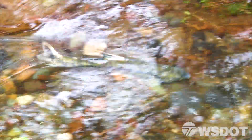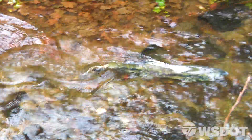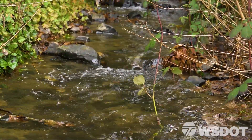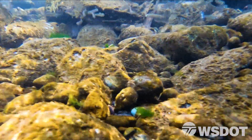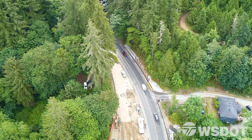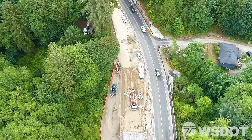Each of the new structures will create access for fish to swim freely to upstream habitat. While there are some similar elements to all fish passage projects, the many considerations that go into design and construction often lead to project-specific approaches and efficiencies.